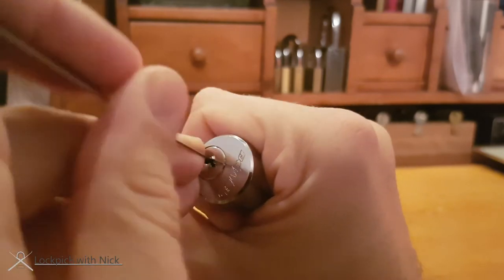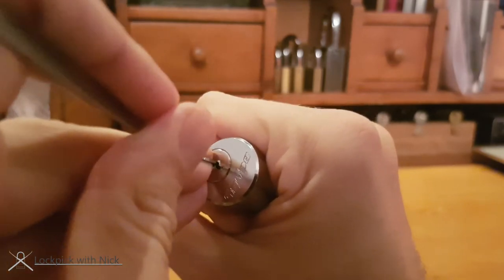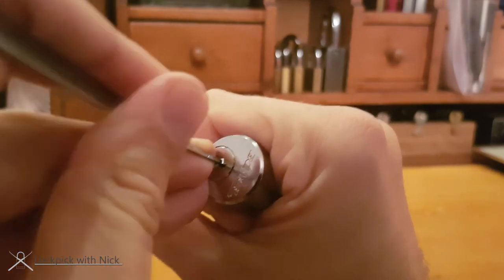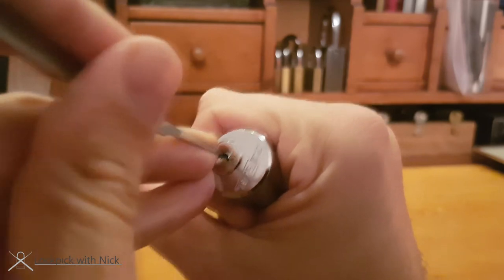I'm fairly certain all the pins are standard pins. However, the lock does build up a pretty decent false set, but I think that's just the poor tolerances and not any security pins. I'm not getting any counter rotation or specific feedback.